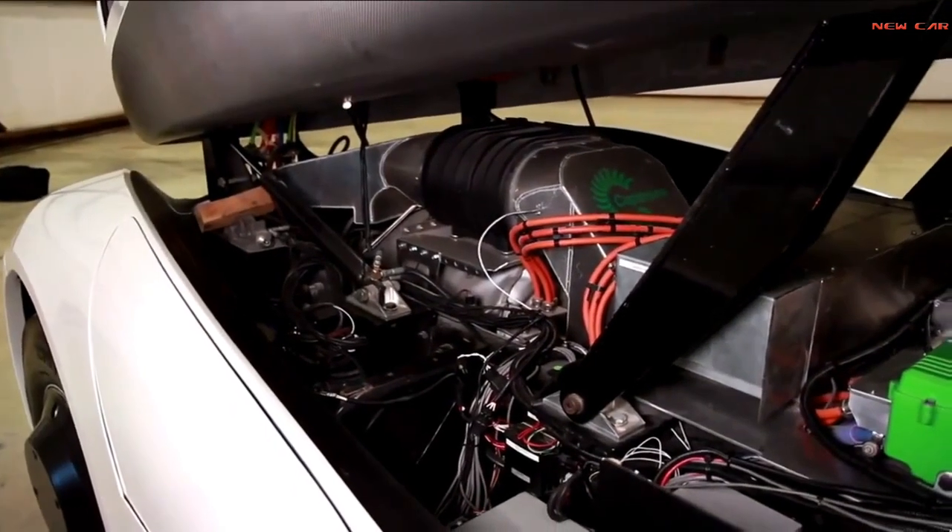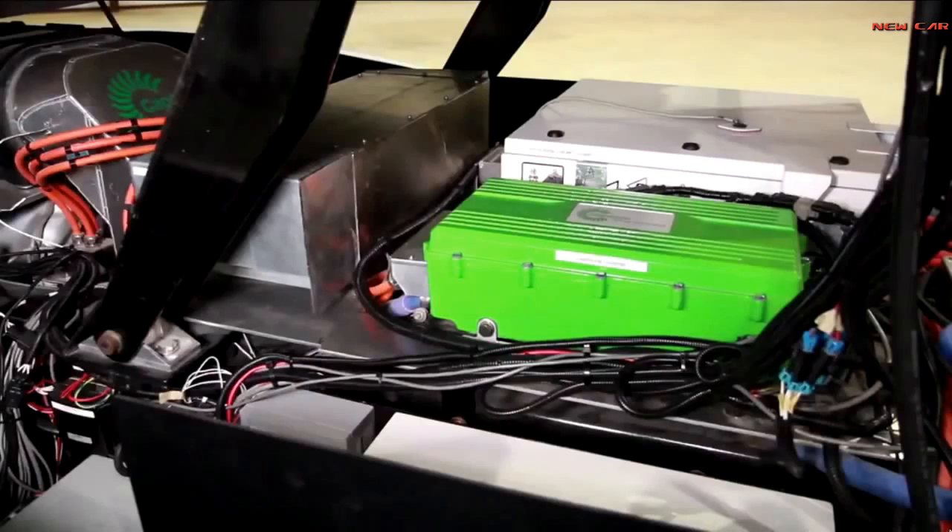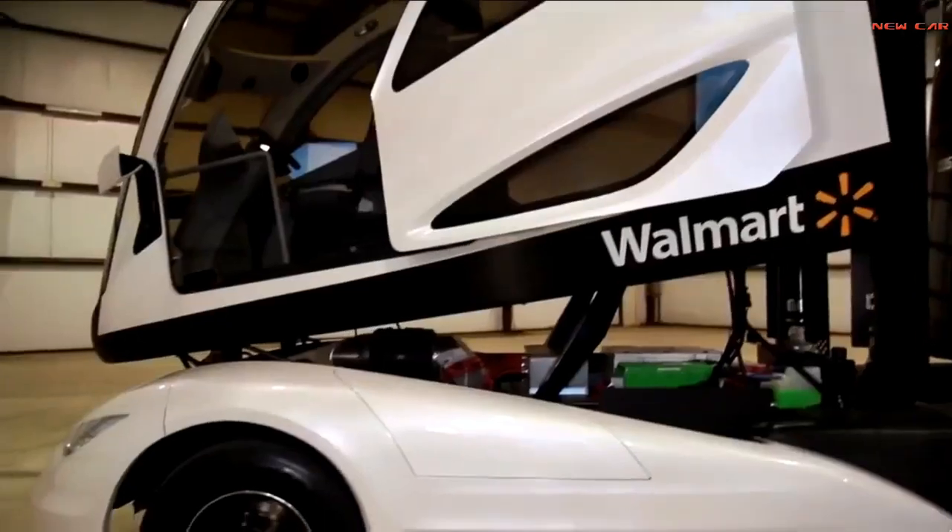What you're seeing in the video is the powertrain, which is made up of a microturbine, a battery storage system, and an electric motor.